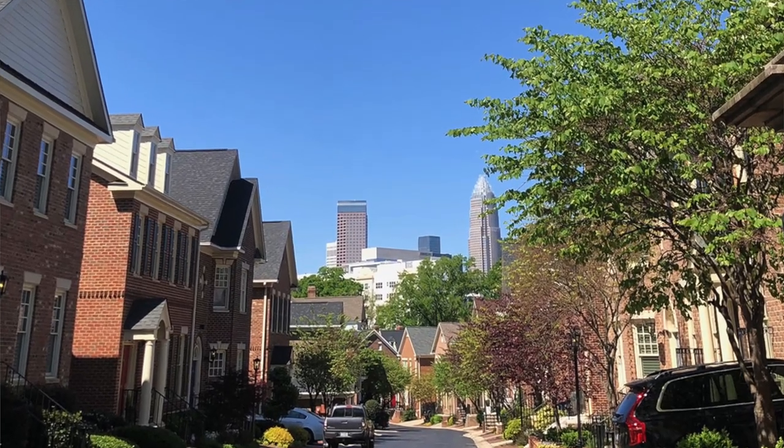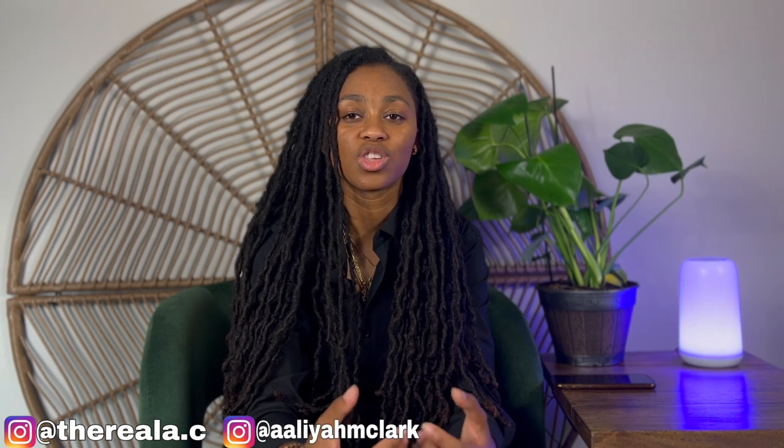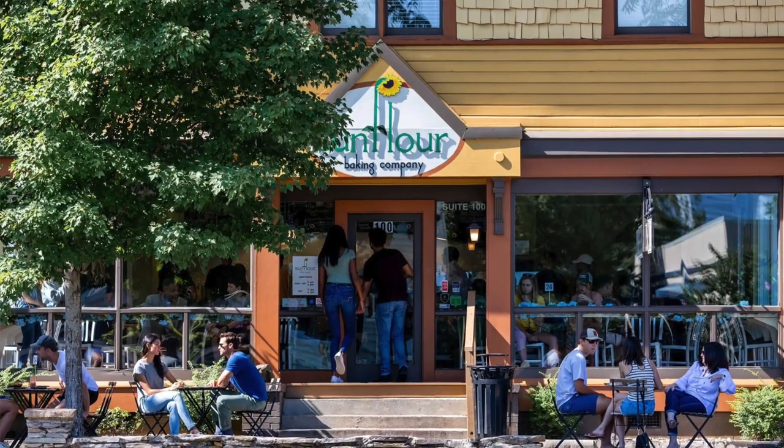Next up, we have Dilworth. For those of you that are seeking a harmonious blend of historic charm and modern convenience, Dilworth presents a compelling choice. Renowned for its picturesque tree-lined streets and well-preserved Victorian homes, Dilworth exudes a cozy and suburban feel. Here, you will enjoy an abundance of parks, trendy eateries, and locally-owned boutiques. Furthermore, its close proximity to Uptown Charlotte makes commuting a breeze.